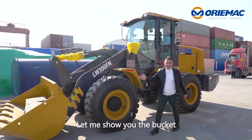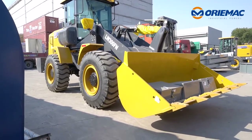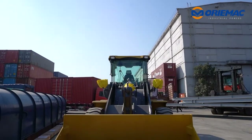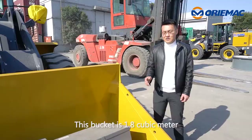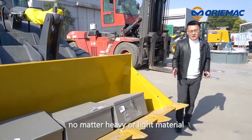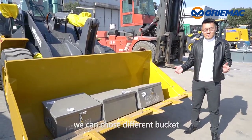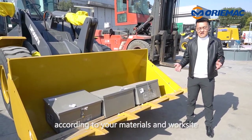Let me show you the bucket. This bucket is 1.8 cubic meters. No matter heavy or light material, we can choose different buckets according to the materials and the work set.